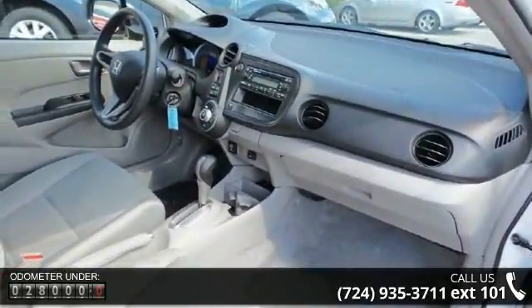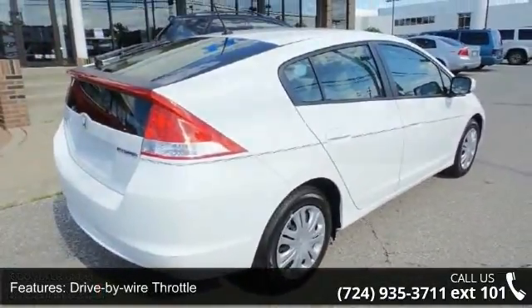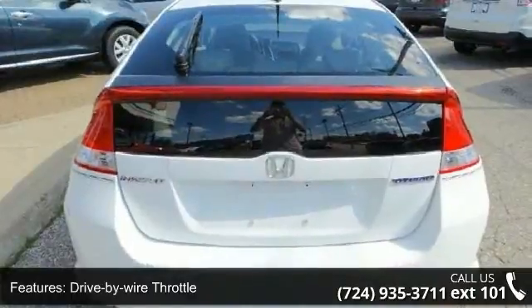Enjoy these notable features: drive-by-wire throttle, direct ignition system, 5-speed automatic transmission, and front wheel drive.